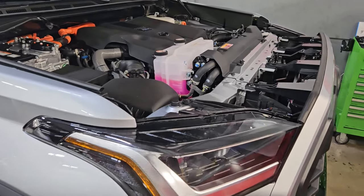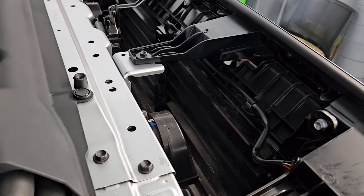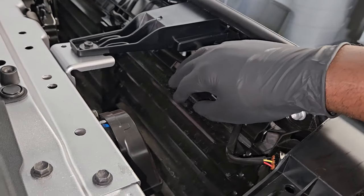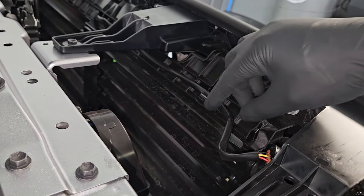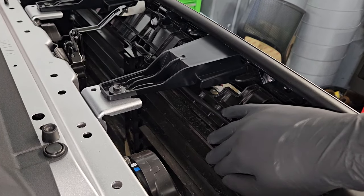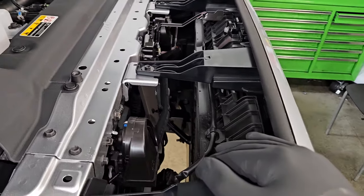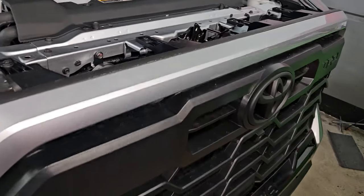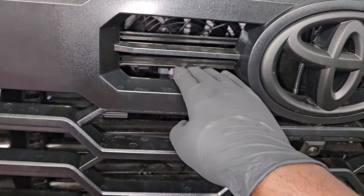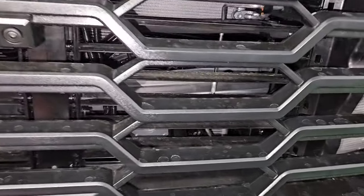A customer might complain that they're getting a check engine light and an active grill shutter message displayed on the combination meter. If you make your way in front of the radiator grill right in front of the bumper, you can see your active grill shutter right here — that's your fins and that's your connector going into the ECM. The purpose of the active grill shutter is to improve fuel economy, engine cooling time, warming up the engine, and a few other things. Depending on the conditions the ECM is detecting, it will open and close those fins.